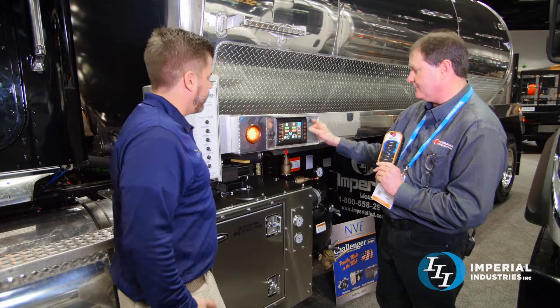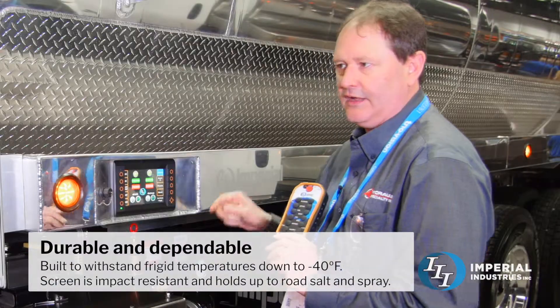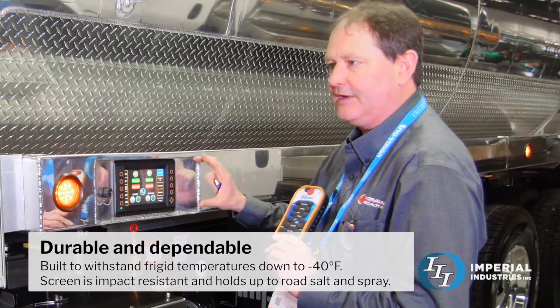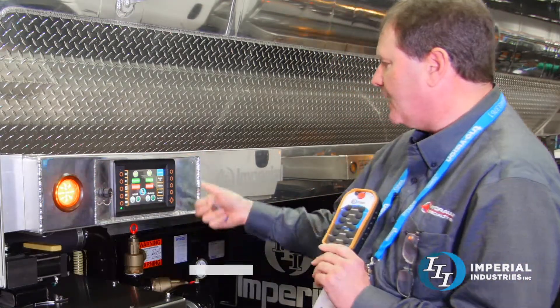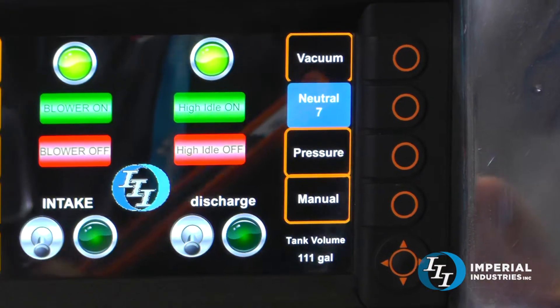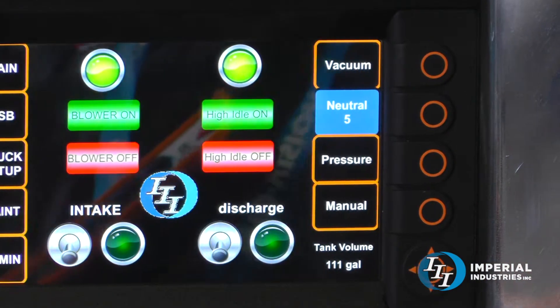Very simple to control. This is all automotive grade, it's good to negative 40, it's impact resistant, it's made to be outside in tough environments. Whenever we go to neutral we want you to dwell for 10 seconds to let that energy bleed off the tank so we don't damage the blower.